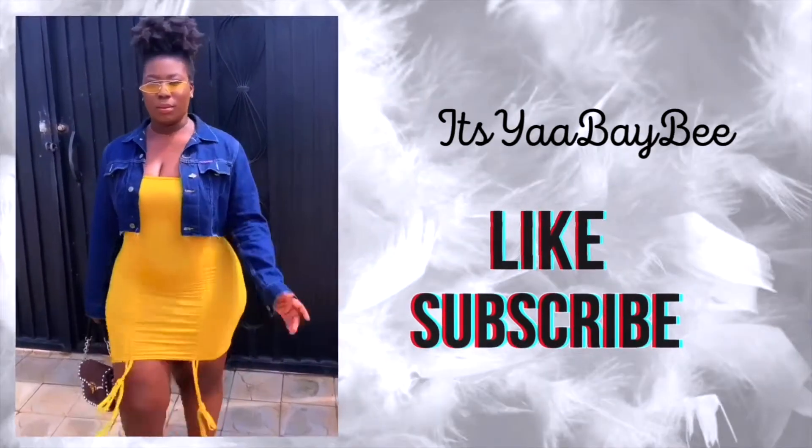Now let's start by liking this video, subscribe to the channel, and also put on your post notifications so you'll be notified anytime I post a video. You guys know that I'm here for you guys all day.